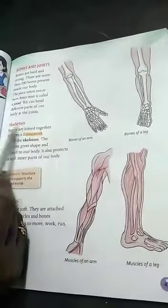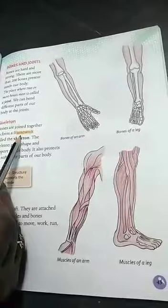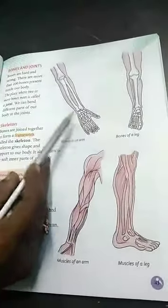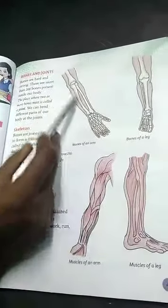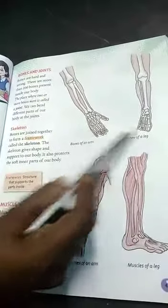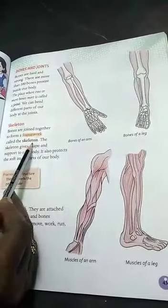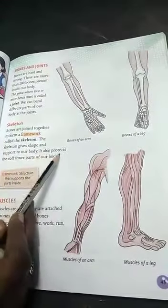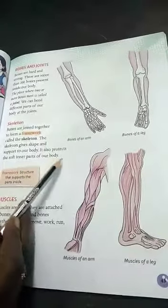The bones are joined together to form the framework called the skeleton. The skeleton gives shape and support to our body. It also protects the soft inner parts of our body.